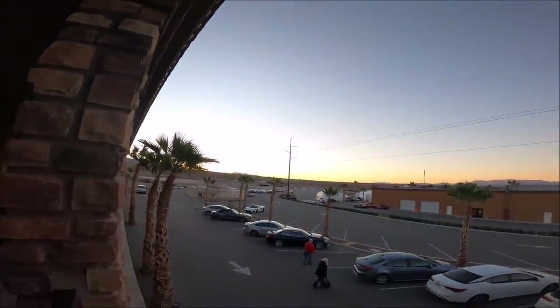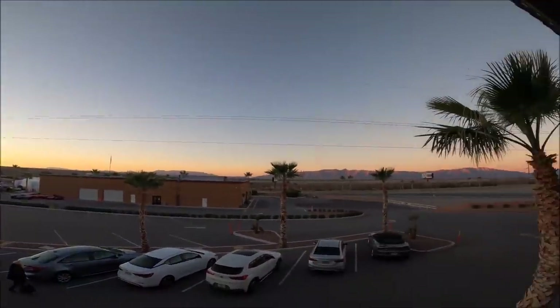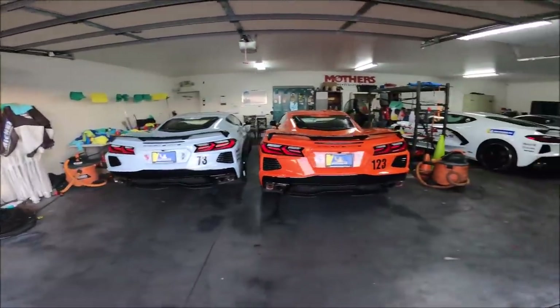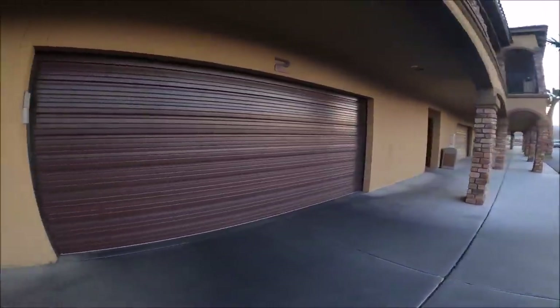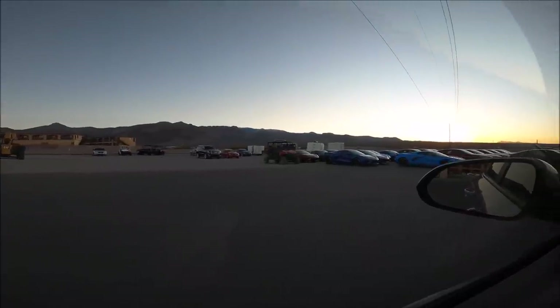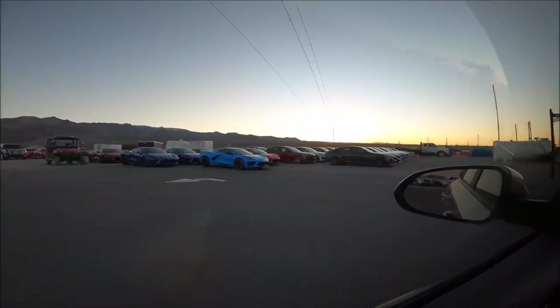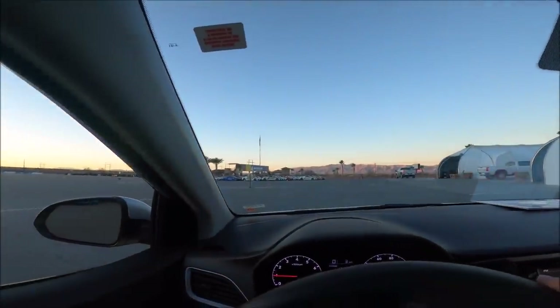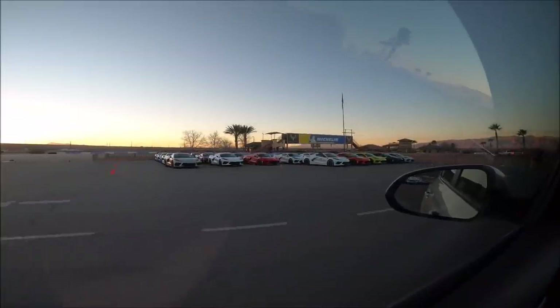Breakfast is available and is included from 6:45 to 8am. 8am is when class starts. Wow, look at these views. These are all right below our condo units. So these are all the Corvettes that will be driven this week. You can see the garages - this is how I want my house set up. Look at that over there, they have the CTSVs. You can learn how to race. Then they have the Corvettes. I like that grabber blue, whatever Chevy calls it. They have even more over there.